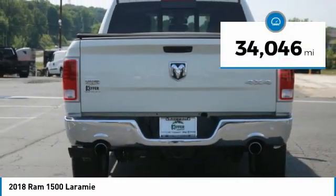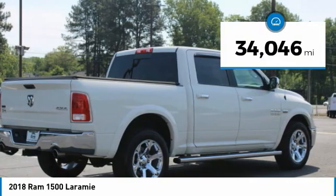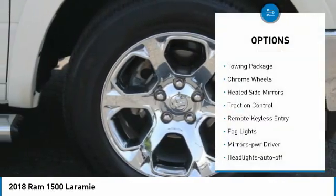This vehicle has less than 35,000 miles. Here are some of this vehicle's great options: towing package,